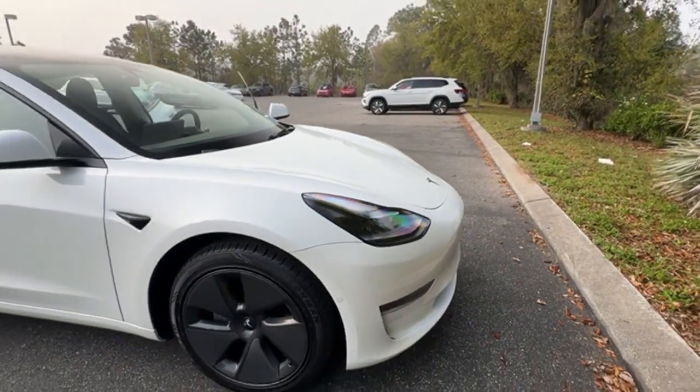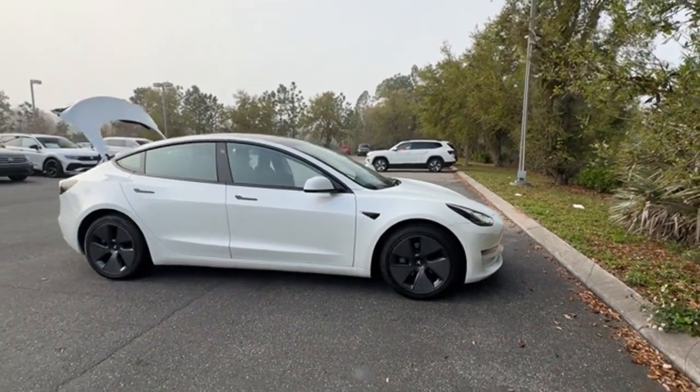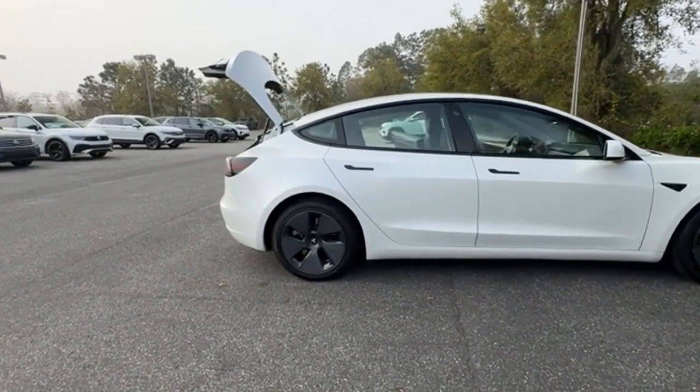2021 Tesla Model 3 with less than 52,000 miles on the odometer. This sedan combines safety and comfort with style and performance.